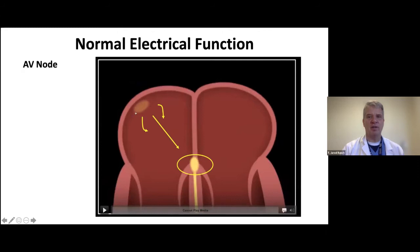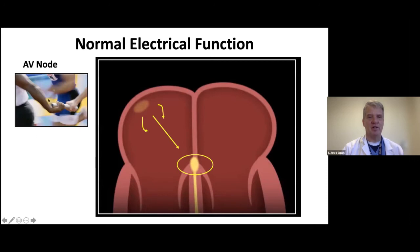After this wavefront leaves the sinus node, it reaches a second structure called the AV node, or the atrial ventricular node. This is what I consider the relay center of the heart, where information is conducted like water down a drain to the bottom of the heart. Otherwise, the electricity would stop when it hit these valves.